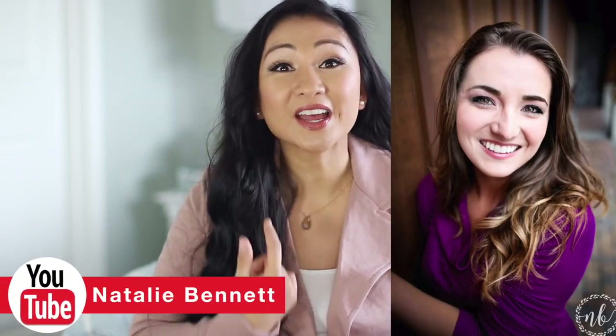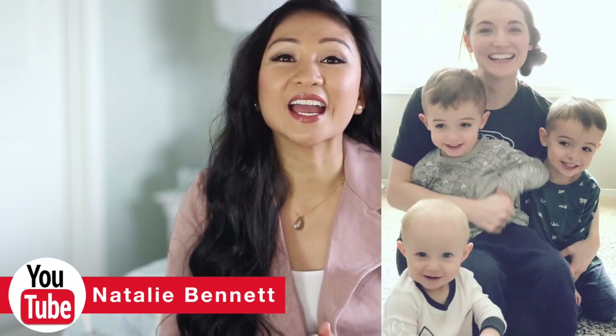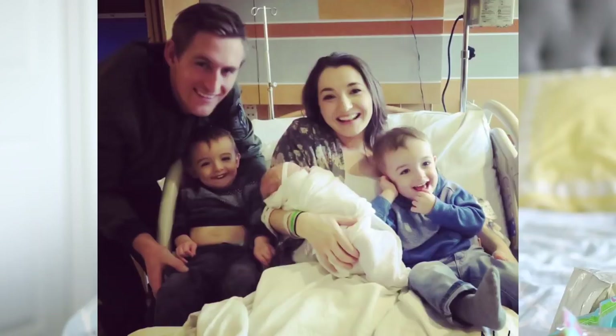Hey friends, thank you so much for watching. Today I'm sharing an Easter Dollar Tree haul and I'm very excited because I asked my friend Natalie Binet to collab with me. She is a lifestyle and mommy vlogger and I just absolutely adore her. I love her videos, I love her content. She's such an incredible mom and she also vlogs as well.